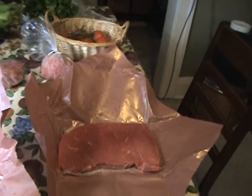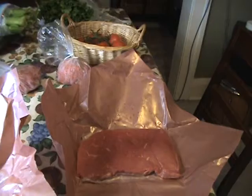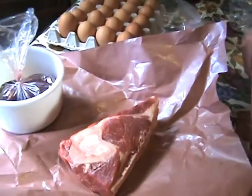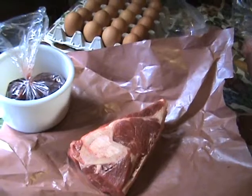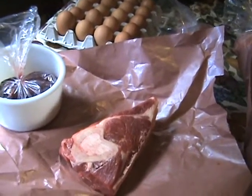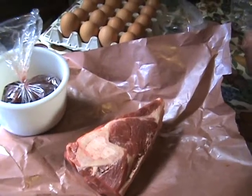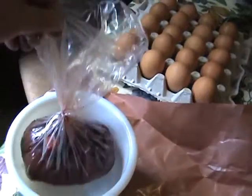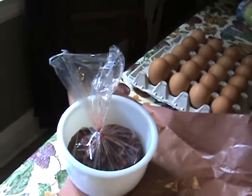Then I got this nice cross rib steak — cross rib is going to be a little tough when you barbecue it, but marinate it first before you put it on the barbecue. And then I got this great big beef shank bone, which is good for making beef stock and some beef stew or soup. I'm really excited about simmering that down into something for dinner.